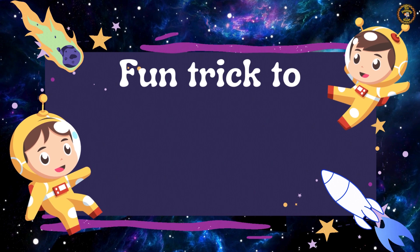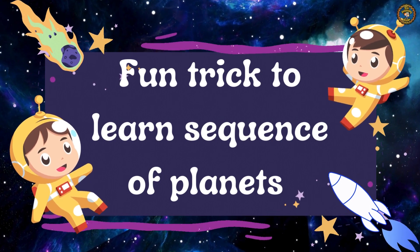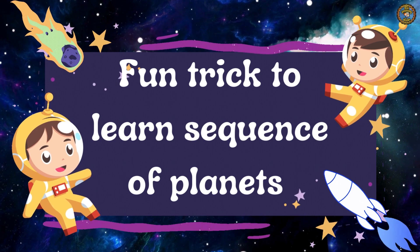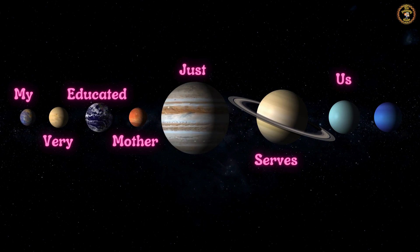Now, here is a fun trick that helps you remember the sequence of planets in our solar system. Are you ready? Let's go! My very educated mother just served us noodles.